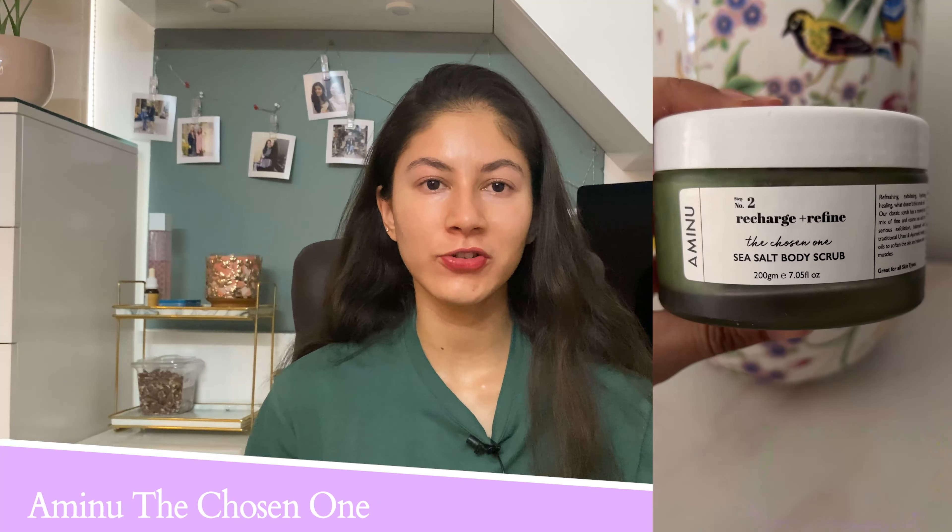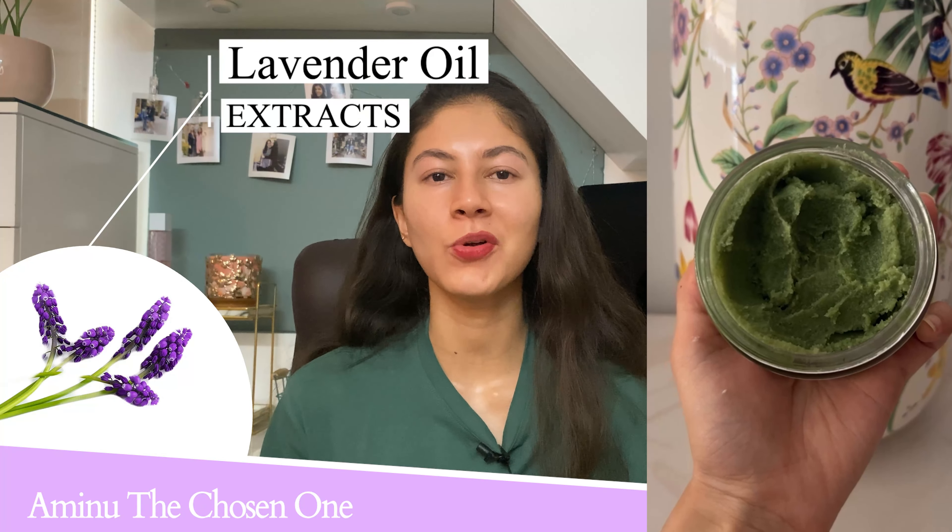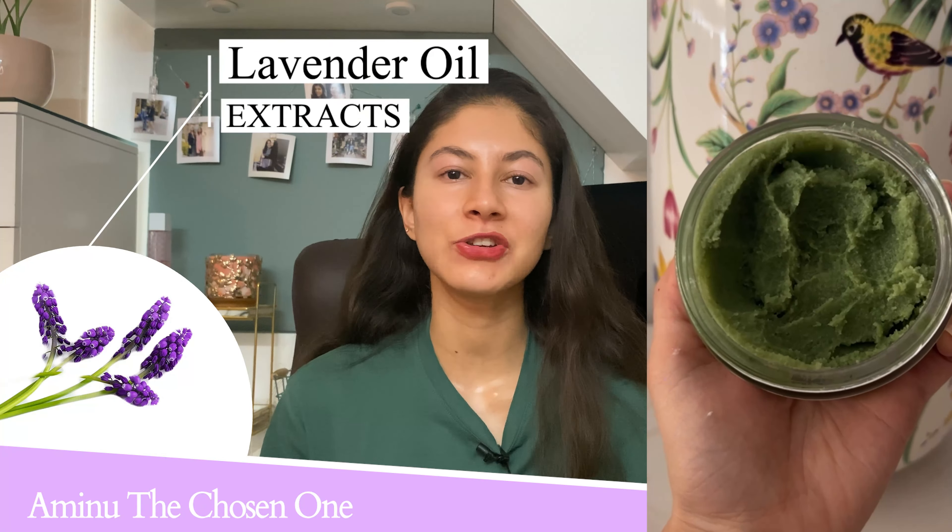Hello, hi everyone, this is Shreeja. Welcome to SkinOreal, where I talk all things skincare. If you like skincare-related content, make sure you subscribe. You can also follow me on Instagram where I post more regularly. In today's video I'll be taking you through my current body care routine. Body care is something that we often neglect, but let me be very honest — I am very good at taking care of my body.